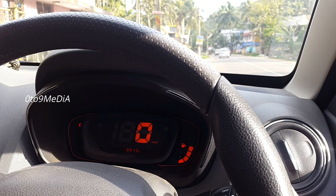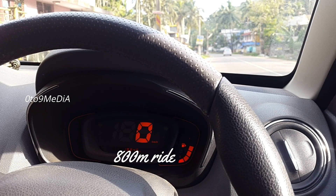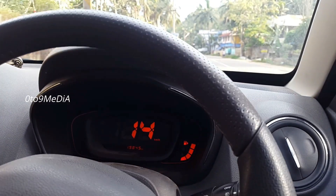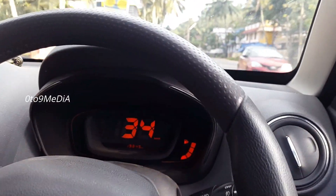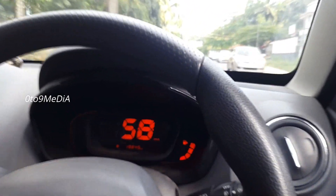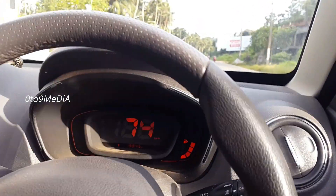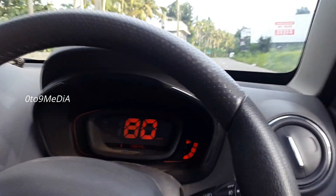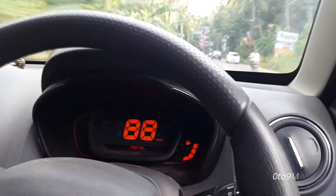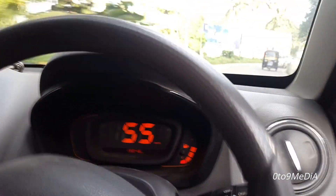This is not a speed test — we are not shifting gears at the redline. This is just to show how well it performs in daily driving conditions. It is clear that the engine can attain triple-digit speeds without any fuss.